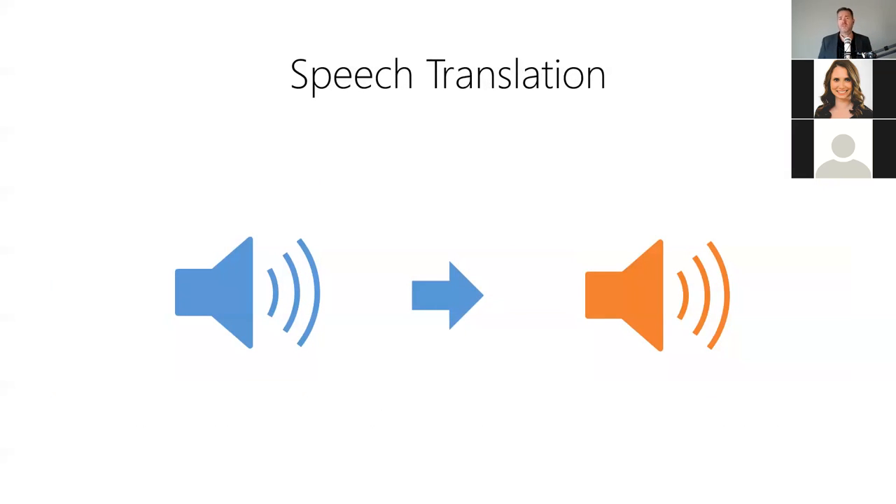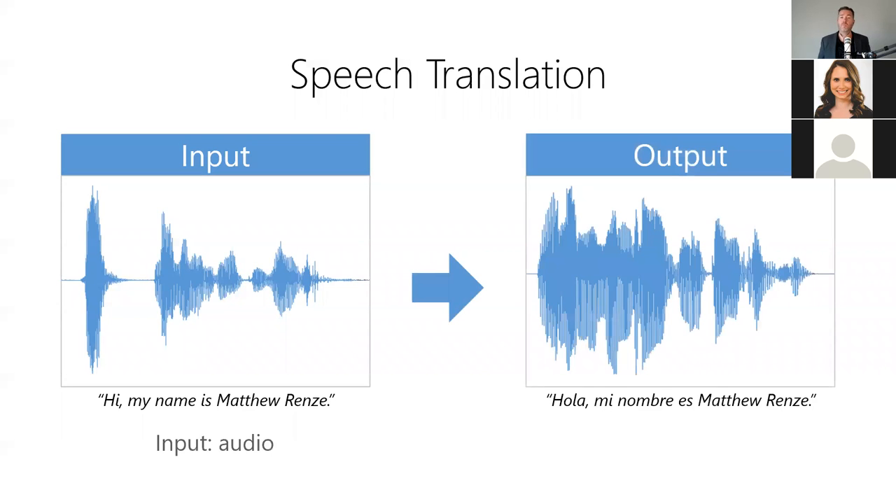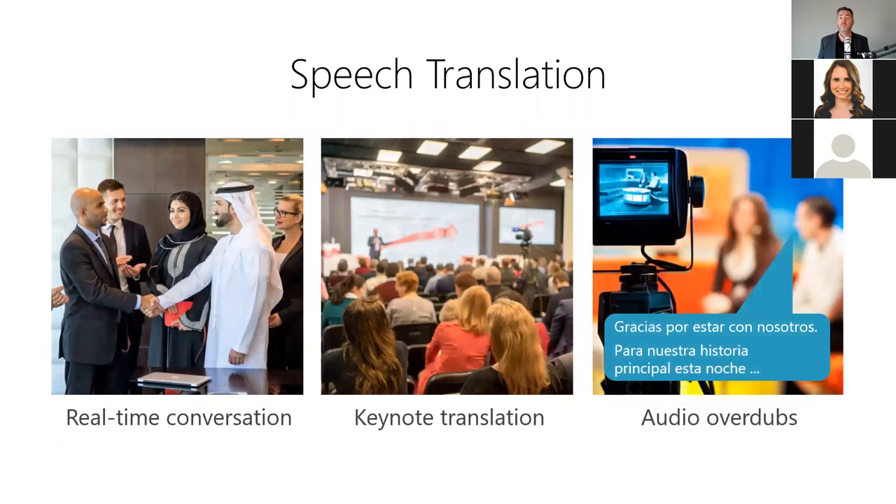Third, we have speech translation, which allows us to convert spoken words from one language into spoken words in another language — essentially translating speech in real time. For example, we can use it to translate spoken English into Spanish — the model takes English audio as input and produces Spanish audio as output. Microsoft and other companies are working on technology that will allow real-time translation into other languages using your own voice, even accounting for dialect distinctions. Speech translation is useful for translating conversations in real time, translating keynotes for international audiences, or automating audio overdubs into multiple languages for video, TV, and film.